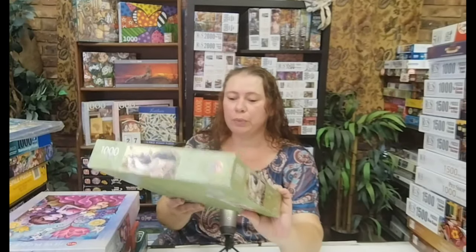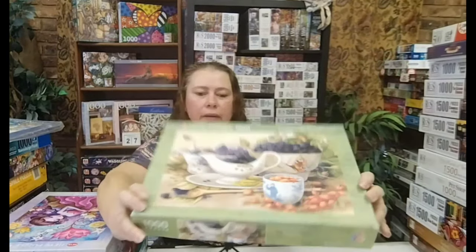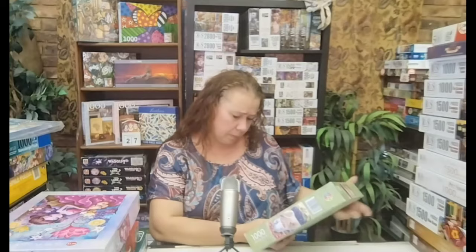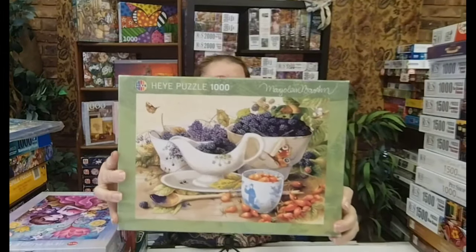Then I got two Hay puzzles. I've got a couple of Hay puzzles but I haven't done one on the channel before, so I need to do one of these. This one is beautiful — my mom loved this one, she convinced me to get it. Hay, I think it's a thousand pieces. The name is Sweet Berries — there you go. Beautiful Hay puzzle, I definitely want to do that one soon.